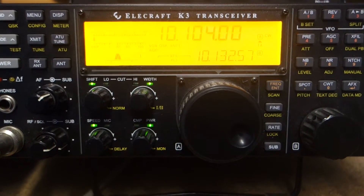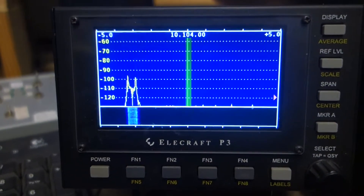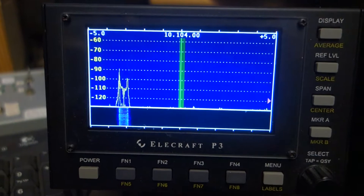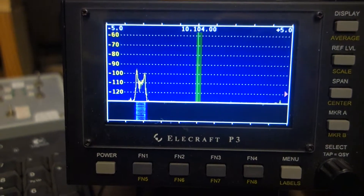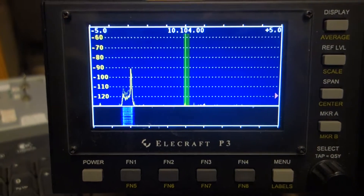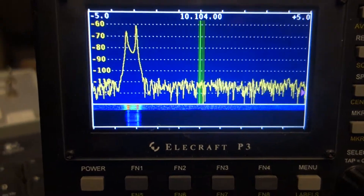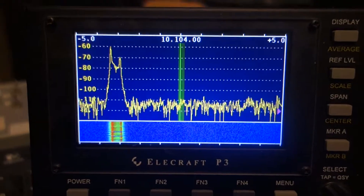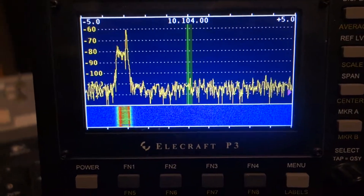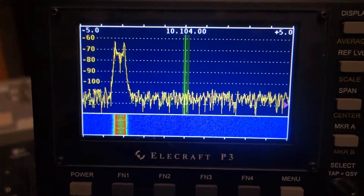We're on 10 megs, 10104, and the noise floor is around about minus 130 dB with no antenna connected. Using the four-element sloper array, we switch in the east antenna, and that's a noise level of approximately 20 dB above the noise floor — that's mainly broadband noise.